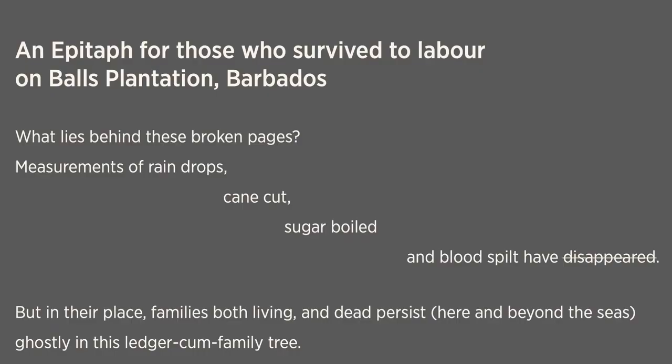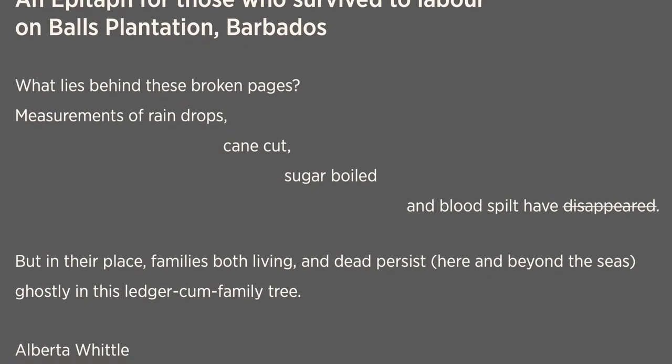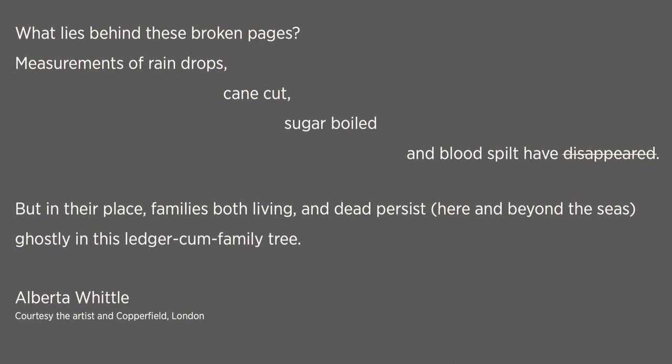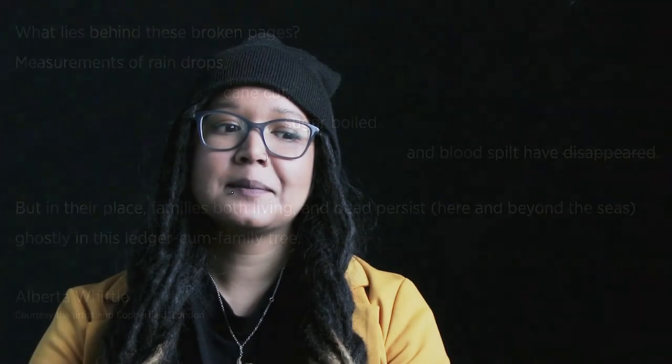Another lovely collaboration to have come out of this was with the Barbadian Glaswegian artist Alberta Whittle. Alongside the reproduced names of enslaved people from the plantation on the plinth of the book, I had always wanted to have an epitaph to really show that level of respect. Alberta agreed to write it, and she's produced a really beautiful epitaph that we have on the front of the plinth. I'm very proud of that collaboration.